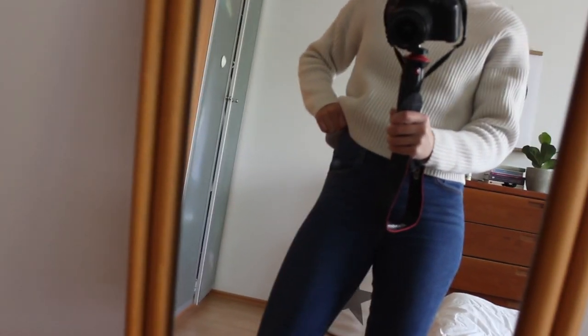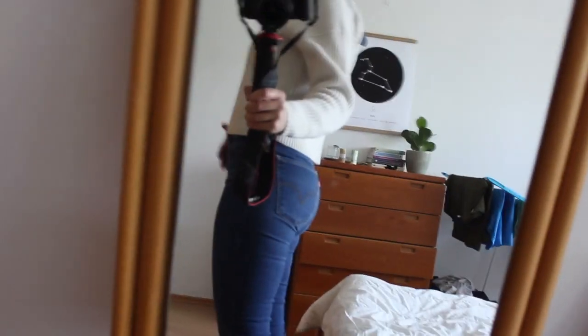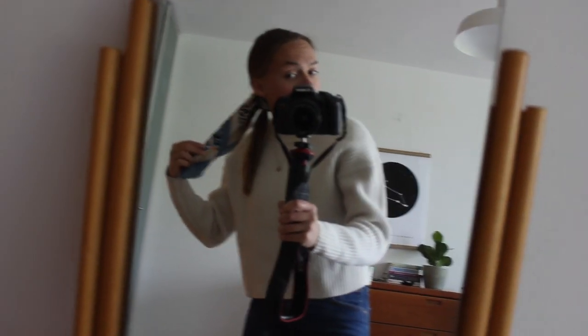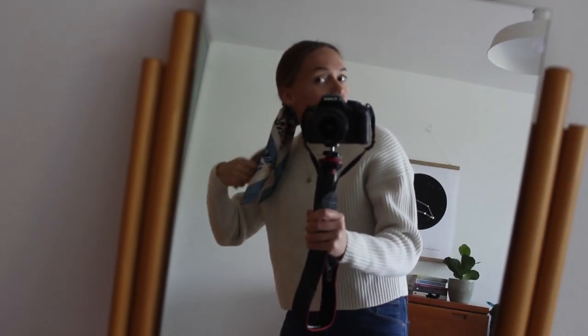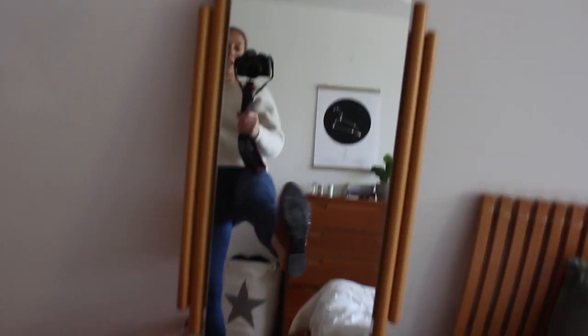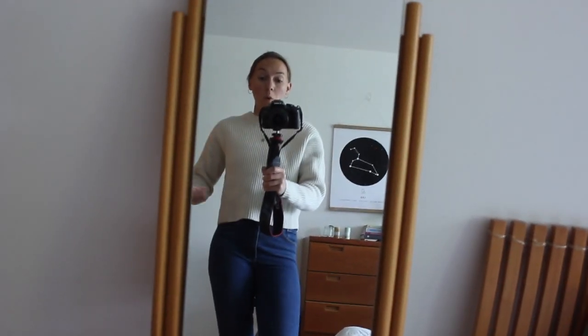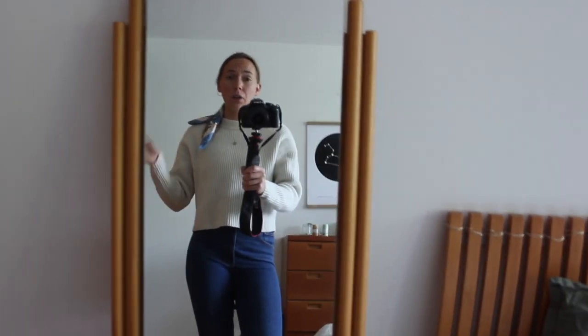I'm wearing my favorite jeans — these are the Levi's Mile High Super Skinny. This is the second pair I've owned and I found them secondhand. I just love how high-waisted they are — super comfy. In my hair I'm wearing this scarf a different way today; I don't know if it's actually gonna stay in. It just seems like a lot of scarf for how much hair I have. As for my shoes, I'm wearing my mules again. It is going to be warm today but it feels really cold, so I just want to make sure I'm dressed appropriately.